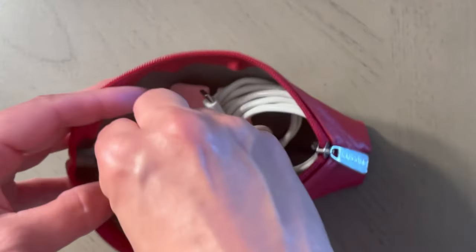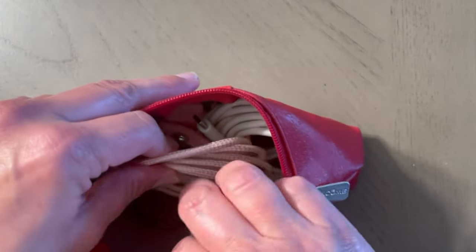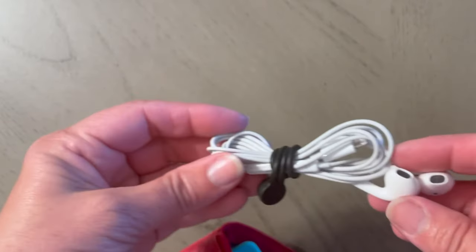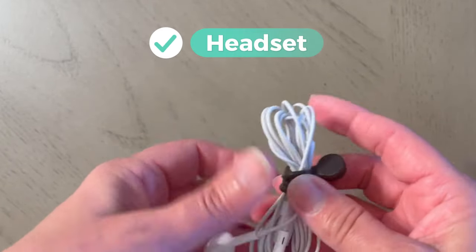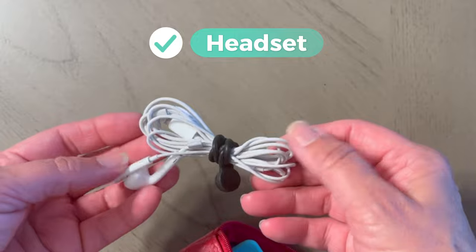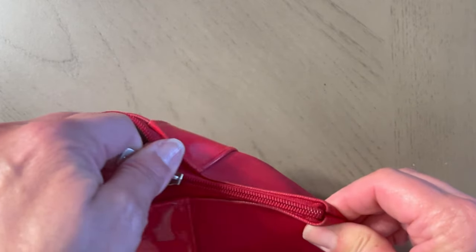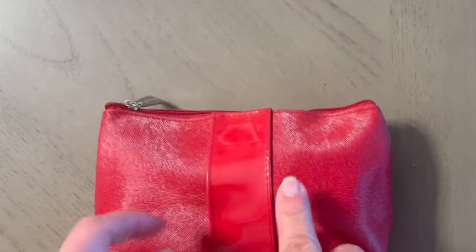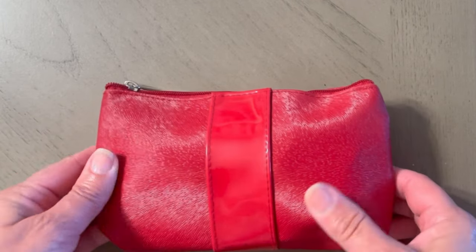So I'm going to put all of these in here. I'm also going to bring these headsets — just the ones that come from Apple — just in case my wireless ones don't work. It's nice to have that as a backup. So I will have these in here. That's really all I need because my computer cord will also work for my wireless headset.